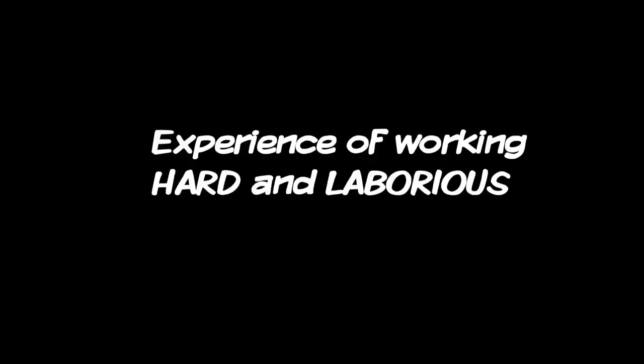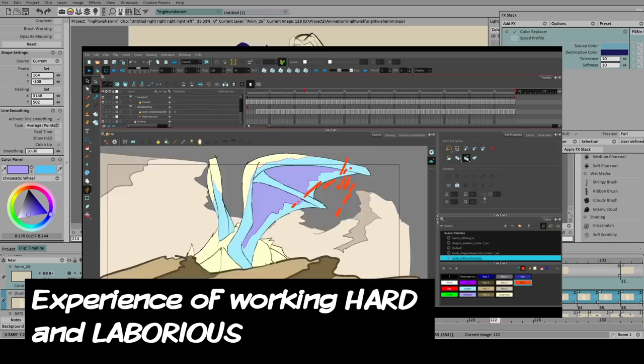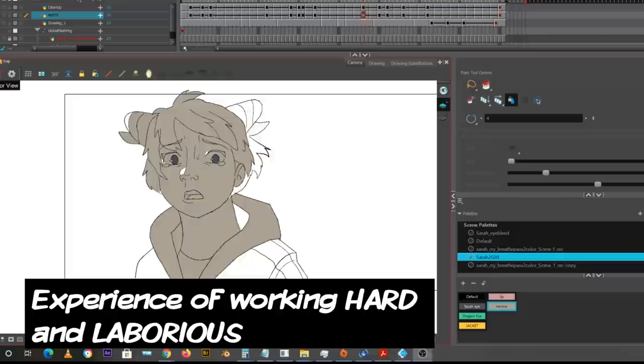The first one is the experience of working hard and taking things slow. I'm making a video about ways to work smarter, faster, easier, and not harder. However, we also have to understand and appreciate that sometimes good quality is achieved through hard and long laborious tasks.